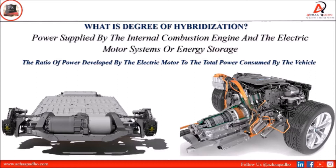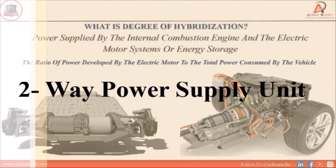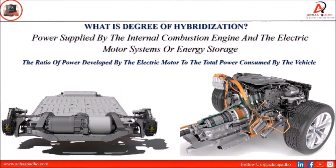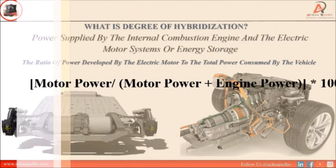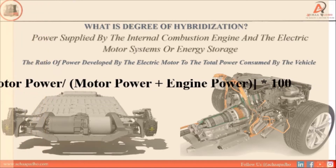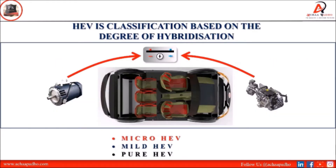It is a two-way power supply system. The degree of hybridization depends on your motor power or engine power. If we talk about the classification of HEVs by degree of hybridization, there are three types: first is micro HEVs, second is mild HEVs, and third is pure HEVs.